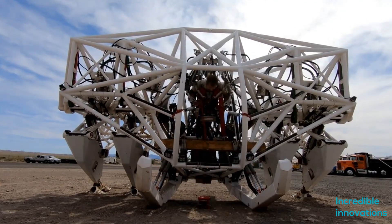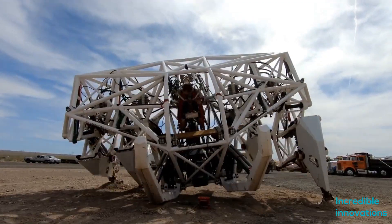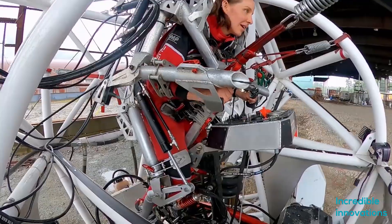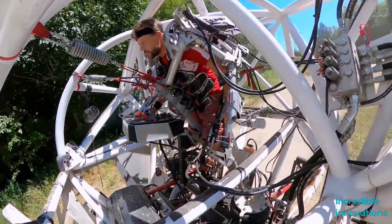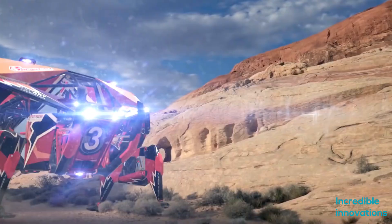Prosthesis looks quite menacing when it stands up from its resting position. Progress made since 2014 shows that the Prosthesis program has come a long way, and they are very close to Jonathan Tippett's original vision of starting a mech race.